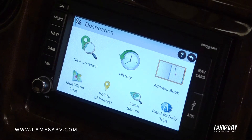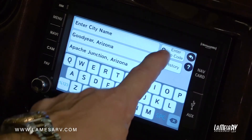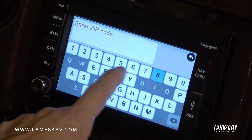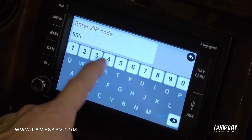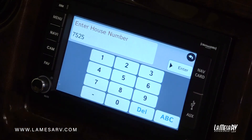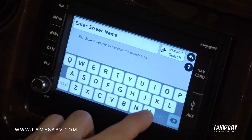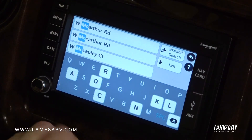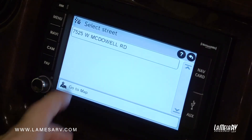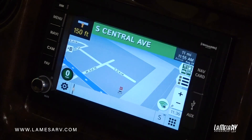Now go back to the main screen and choose a destination. This is where you put in where you want to go — select new location, then click on address. We're going to enter by zip code: 85035. Then enter the street number 7525, hit enter, and type your street name — you don't need to include any directional prefix, just type the name of the road. It'll populate search results as you type. Click on the address you want, begin your route, and it calculates the fastest route while avoiding any low bridges.